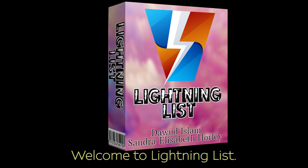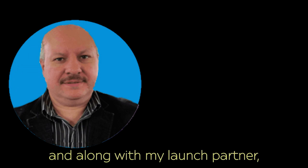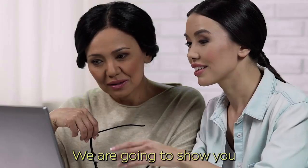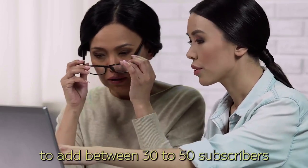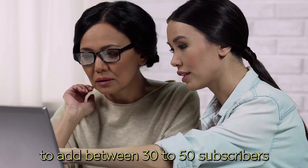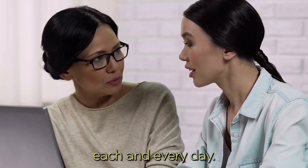Welcome to Lightning List. I'm Dawood Islam and along with my launch partner Sandra Elizabeth Hawley, we are going to show you the exact methods that we use to add between 30 to 50 subscribers to our email lists on average each and every day.